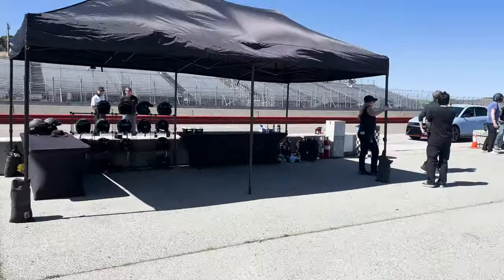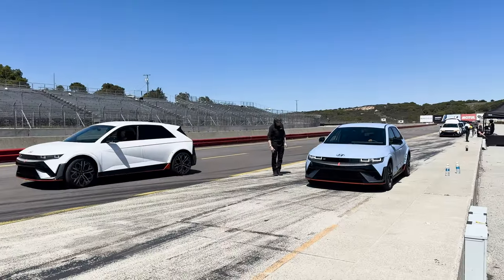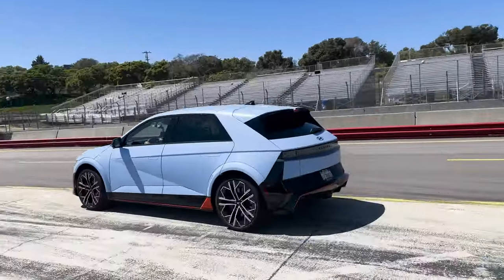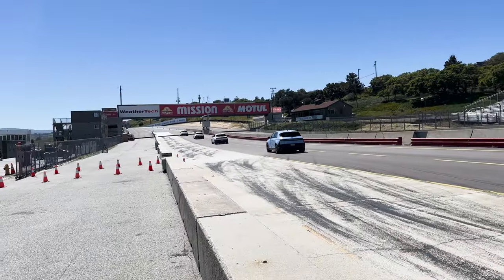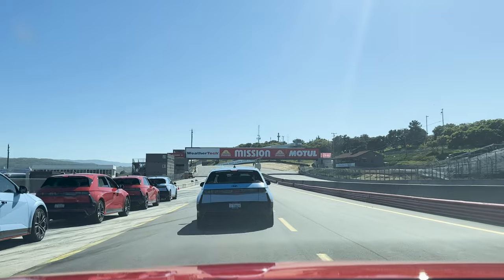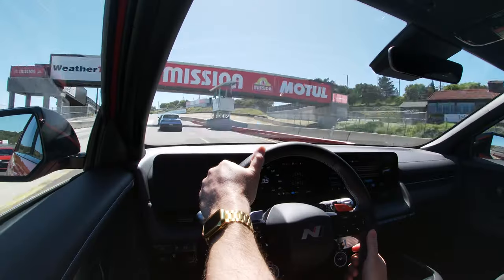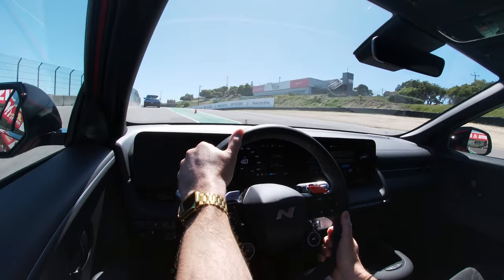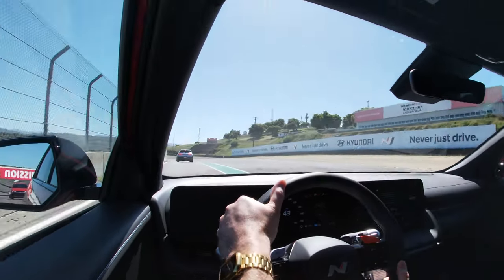Being an EV guy, I'm admittedly not the most seasoned driver on racetracks. I was sort of intimidated by Laguna Seca — a track I had only driven in Gran Turismo as a kid up until this point. However, after my first three laps I really got the hang of it and absolutely loved how easy the Ioniq 5N made the track, even the corkscrew, for an amateur like myself.